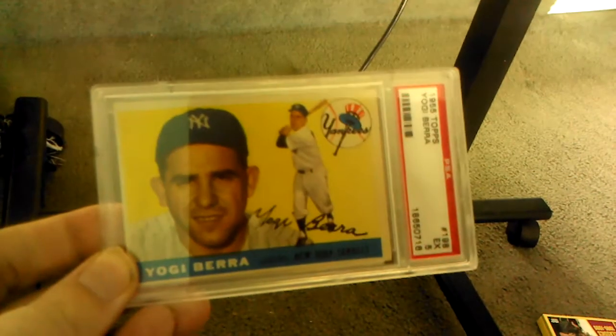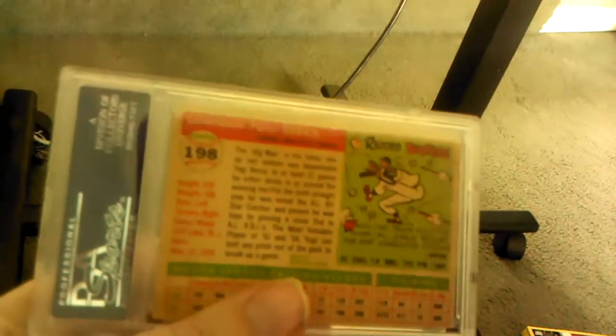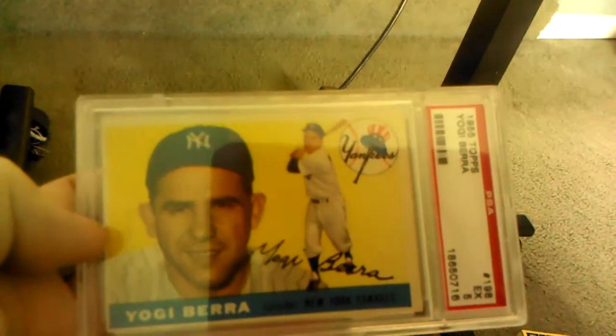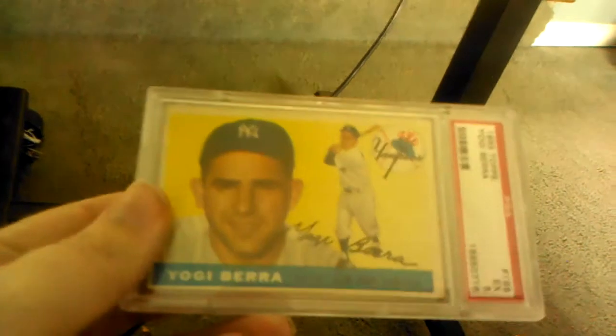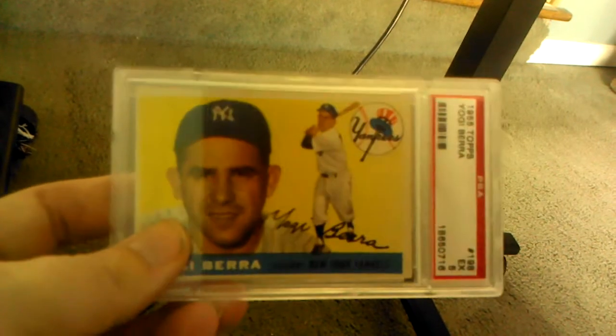I like the sideways view design — 1955 and 1956 Topps — with the player's face and an action shot in the background. Very nice clean card with a little story on the back, a little comic, and last year's or lifetime stats. The rarest card in the 1955 set is the last card, which is Duke Snider — about a $600–$700 card. The 1956 Duke Snider books at $125, but the 1955 books at $600–$700 because it's very hard to find in high grade.